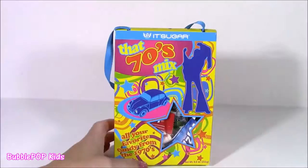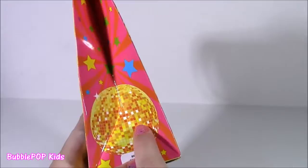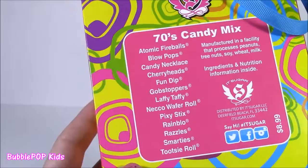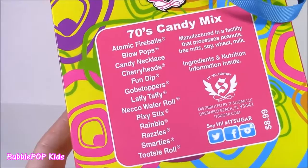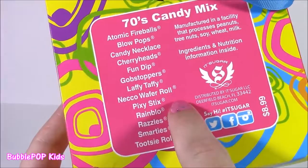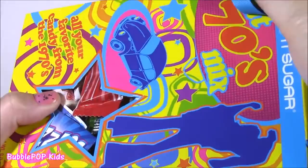I'm sure most of us were not even born in the 70s — maybe our parents were just getting born. And here it is, all your favorite candies. I love these bags, they have so much detail. Look at that little disco ball! On the back it lists all the ones in here: Atomic Fireballs, Blow Pops, candy necklace, Cherry Heads, Fun Dip, Gobstoppers — I can't believe they made Gobstoppers back then! — Laffy Taffy, Necco wafer roll, Pixie Sticks, Rain Blow, Razzles, Smarties, and a Tootsie Roll. What do you guys say we open this up and reveal the 70s candy?